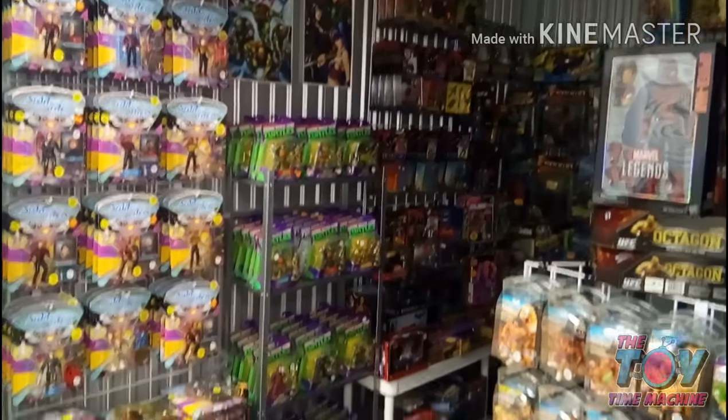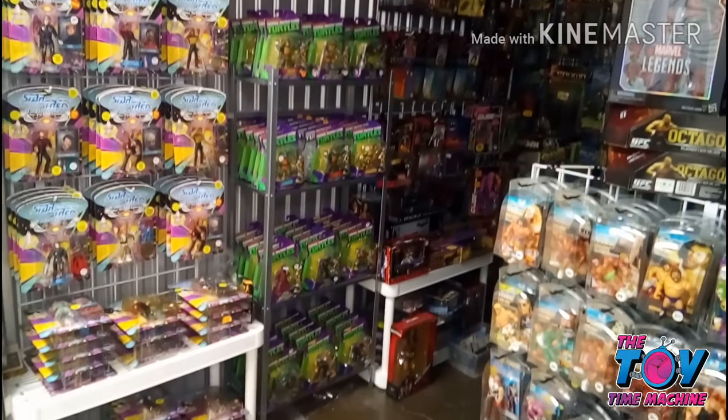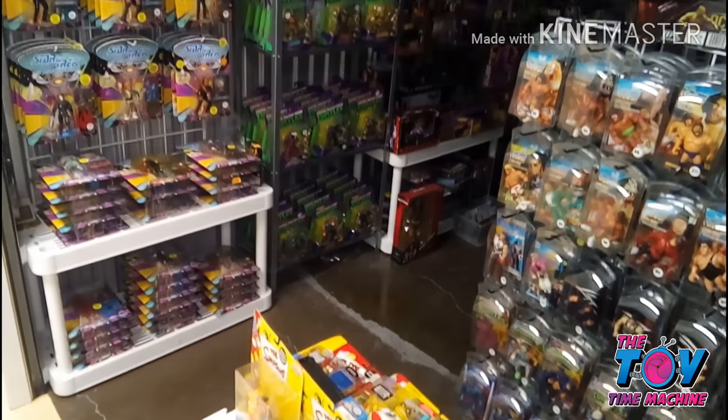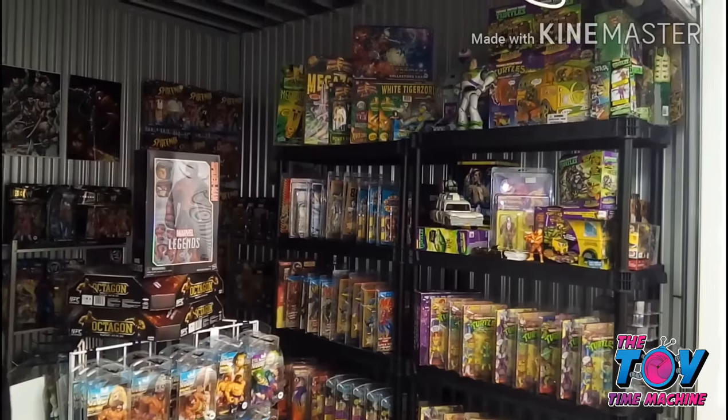Hi everybody, Lawrence from the Toy Time Machine here. I've recently had lots of requests to do a walkthrough of my storage unit, so that's what we're going to do today.